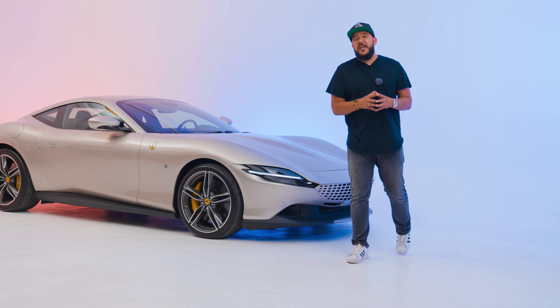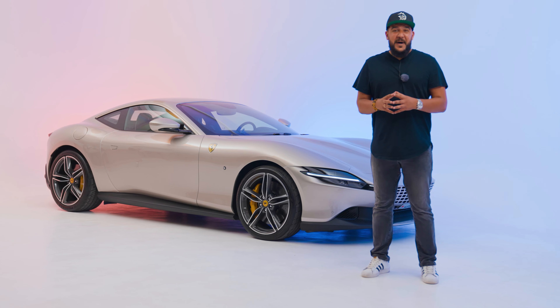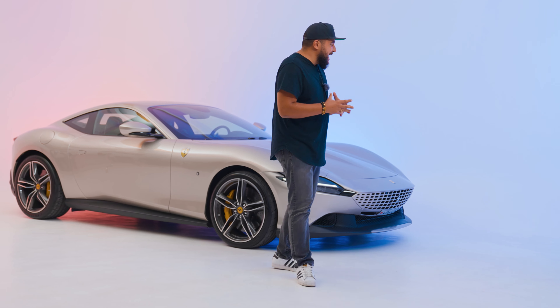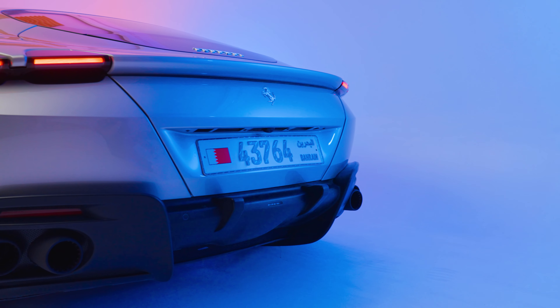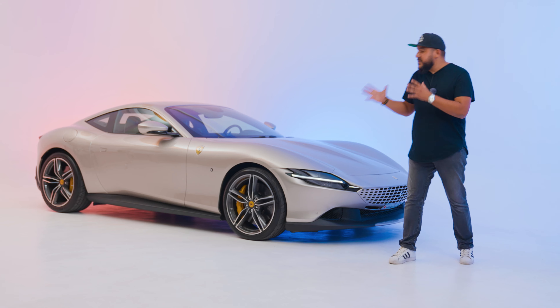Behind me is the latest creation from the prancing horse brand, the Ferrari Roma. And just looking at it, it makes all of my senses tingle, even though it's essentially just the new entry-level Ferrari. Not only that, but Ferrari says that a whopping 70% of the buyers of this car will be first-timers with the brand.